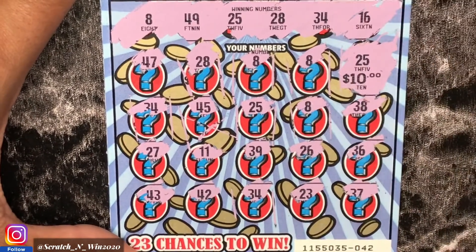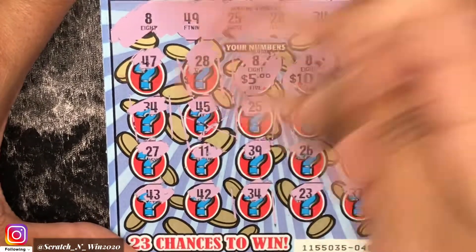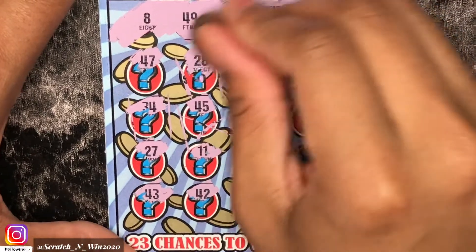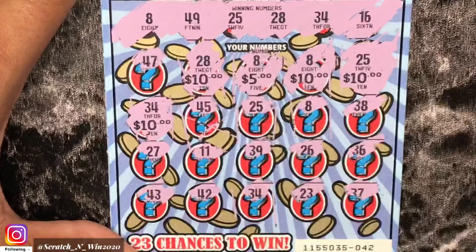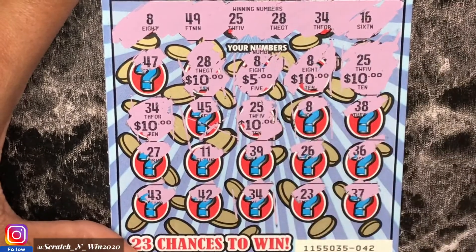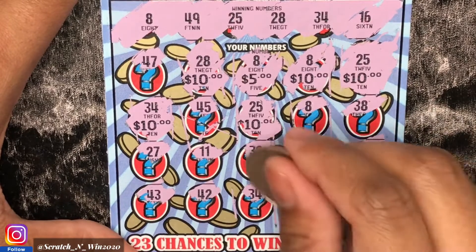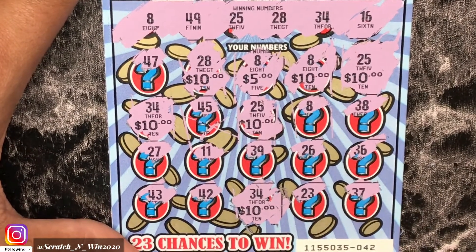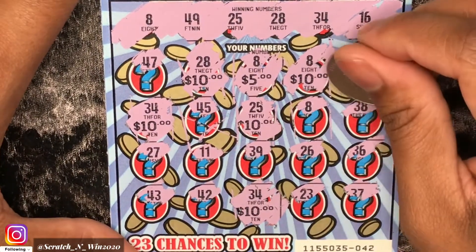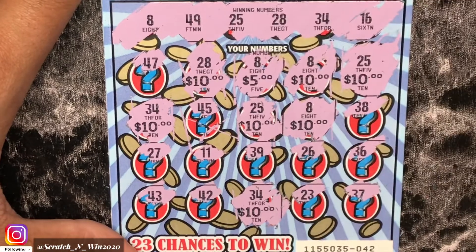Let me zoom in to check the prize amounts. We have $10, $20, $25 — whoa! $35, and number 34 brings it to $45. That looks like $55. Then another $34 match. Whoa, this looks like a $65 win — let me double-check. And I just found another match! Oh my gosh — this is a $75 win on Win Big! This is already a profit session!